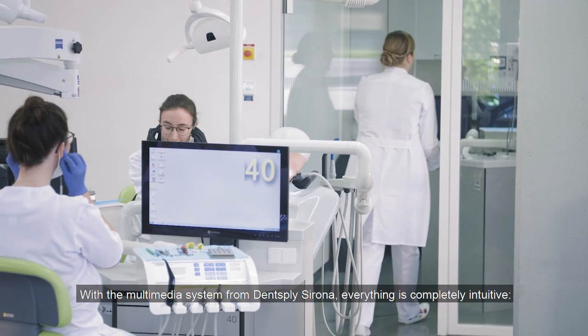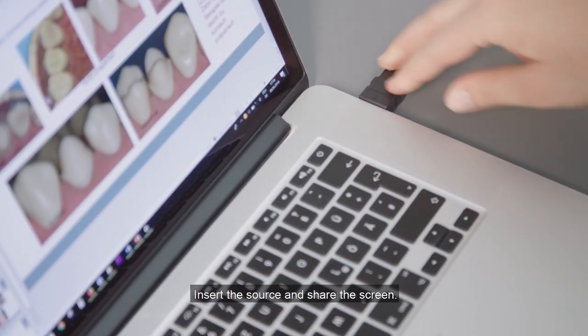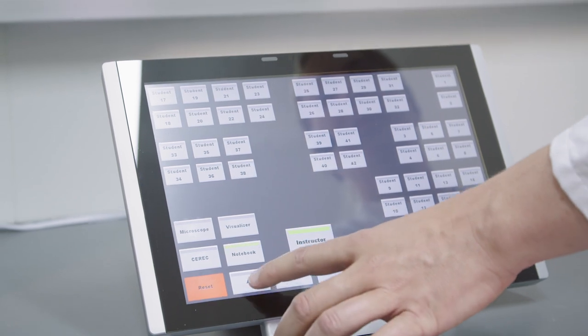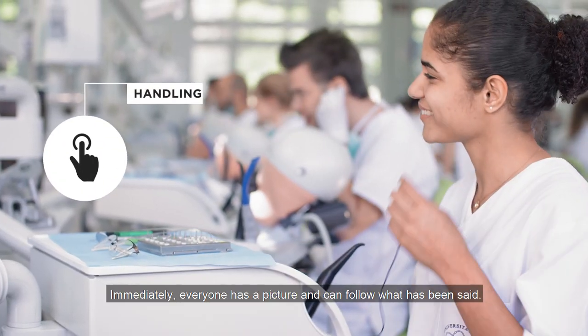With the multimedia system from Densplay-Sorona, everything is completely intuitive. Insert the source and share the screen — immediately, everyone has a picture and can follow what has been said.